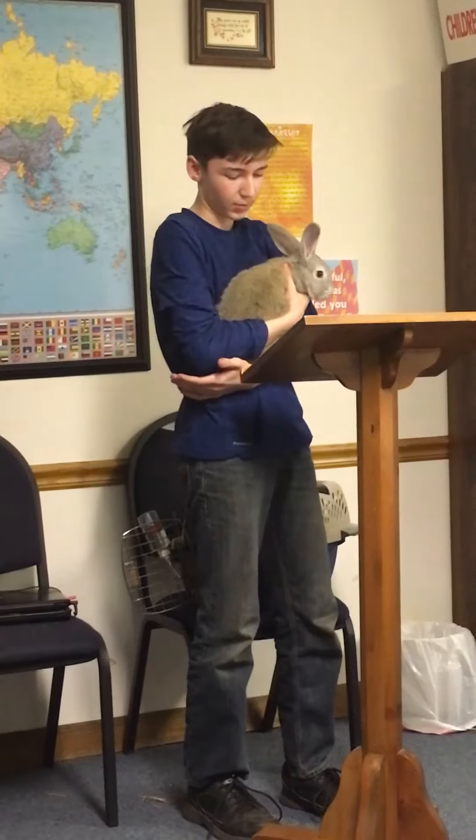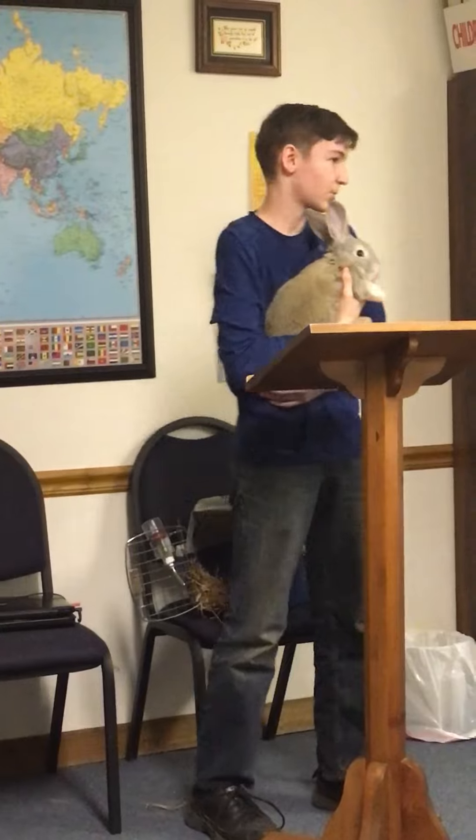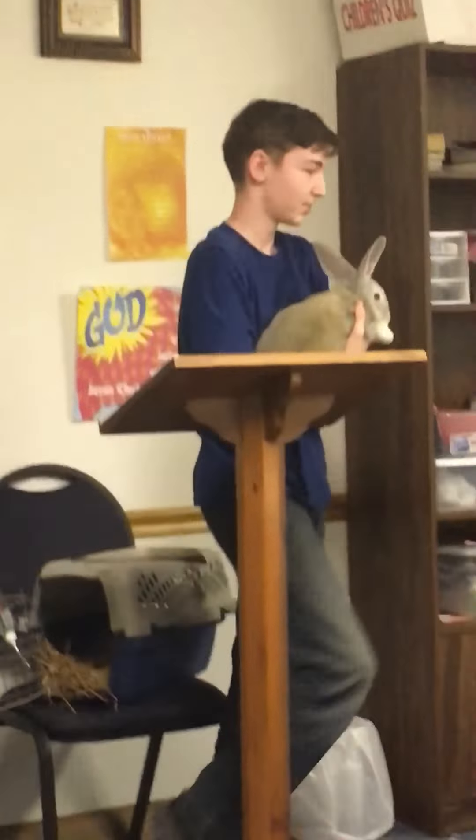Mine is three years old and she was our first rabbit. It's not this one though — this one's only four months old. We have our buddy that's blue.